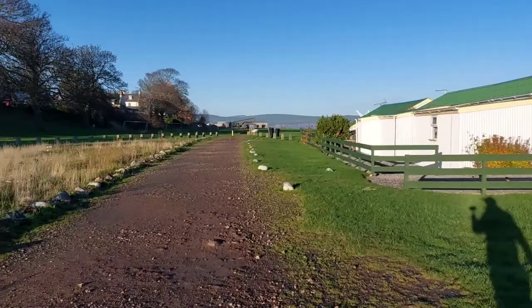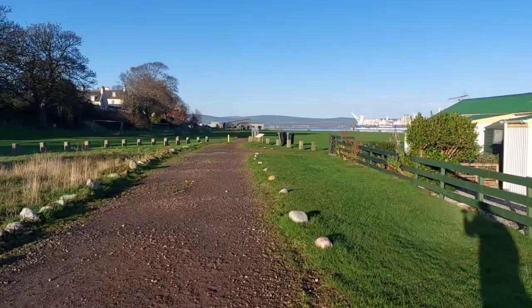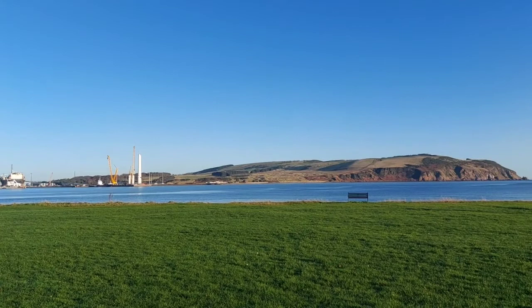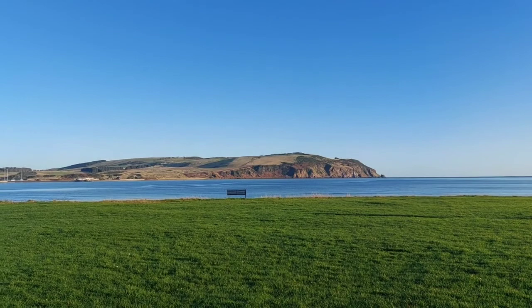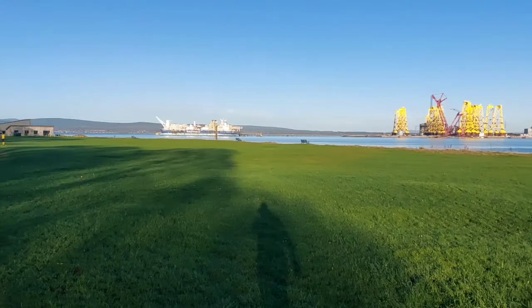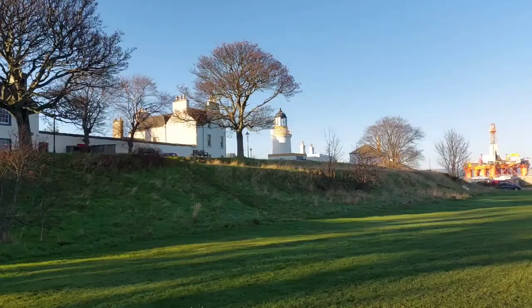This area is called the Links, the Cromarty Links, and this connects one side to the other. Now you can imagine this gets very, very busy in the summer — lots of camper vans were parking here, but I think they've stopped all that now. We've got another view there of Nigg. Now it's not technically an island, it's a peninsula. But there is a ferry that runs from Cromarty across to the other side, across to Nigg, just by where those oil rigs are.